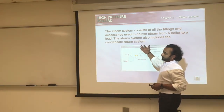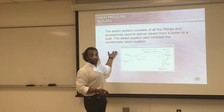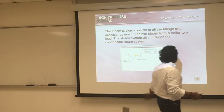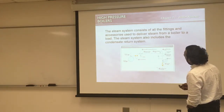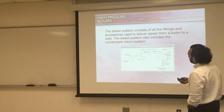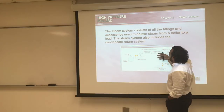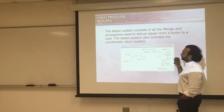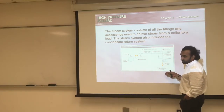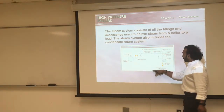The steam system also includes the condensate system. After the steam loses its power and pressure, it becomes condensate — which is water. Steam has a lot of energy, and once that energy is used, it condenses back into water. From the steam drum, steam goes to a superheater which adds more heat, then through the main steam stop valve and steam line to the load. Valves regulate the steam coming into the load because it requires certain pressure, temperature, and flow rate.